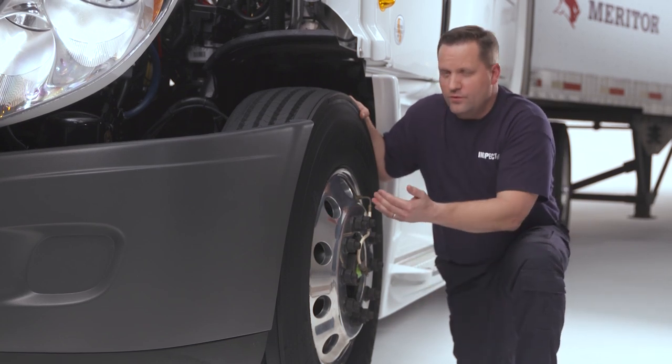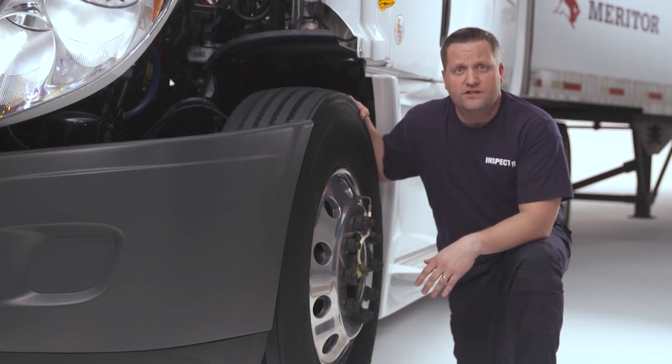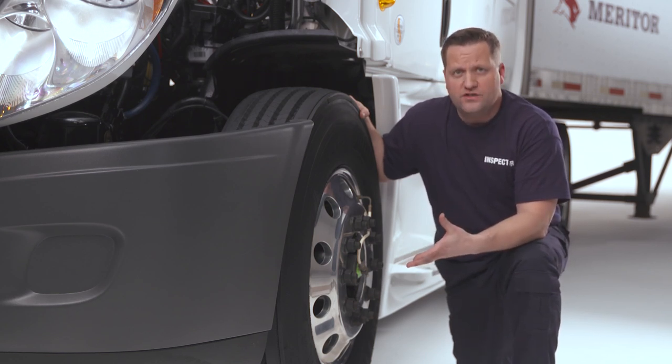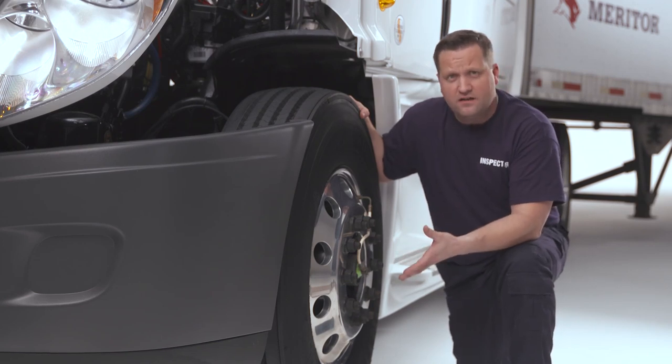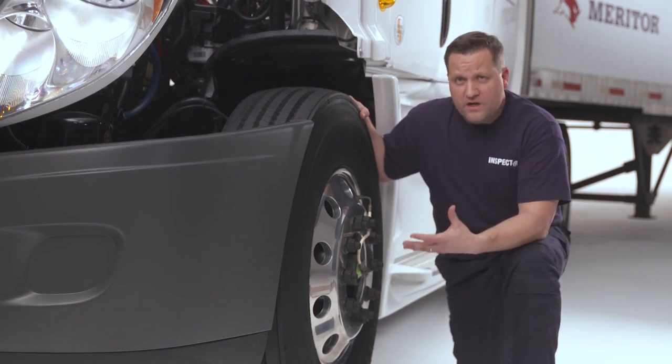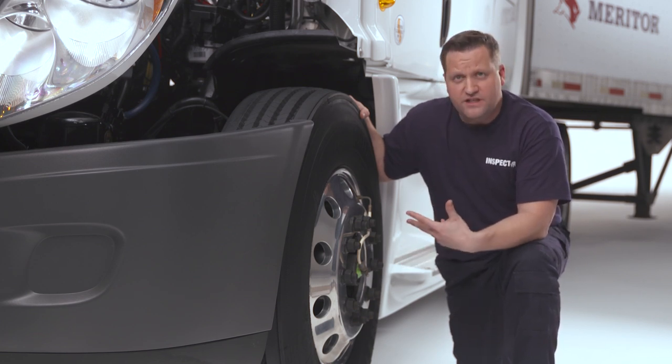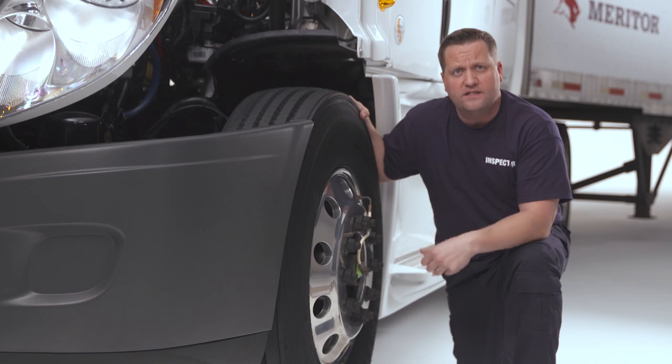Any circumferential crack to a rim is considered an out-of-service violation. I also look for loose, missing, broken, cracked, or stripped wheel fasteners when meeting certain thresholds. With a rim that has ten lug nut positions, if any three positions on the wheel are in violation, that is out-of-service. If two adjacent positions are in violation, that is also out-of-service.